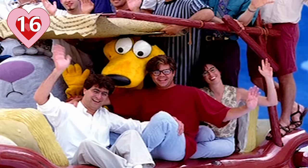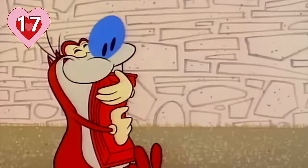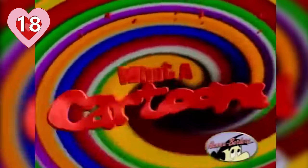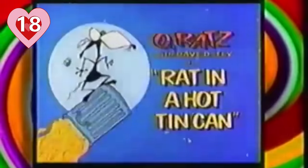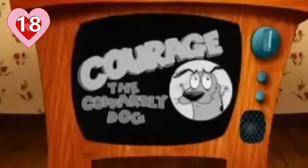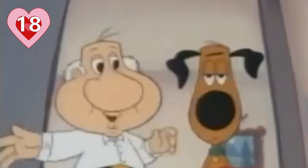Number seventeen: McCracken was offered a job to work on Ren and Stimpy while he was in school. Luckily, he turned that down and that year created the Powerpuff Girls. Number eighteen: Hanna-Barbera launched What A Cartoon, a program that served as a launchpad for 82 animated shorts with the potential for fully-fledged series. Some other animated favorites that got their start there include Dexter's Laboratory, Johnny Bravo, Cow and Chicken, Courage the Cowardly Dog, Whatever Happened to Robot Jones, Sheep in the Big City, Codename Kids Next Door, The Grim Adventures of Billy and Mandy, and even Family Guy.